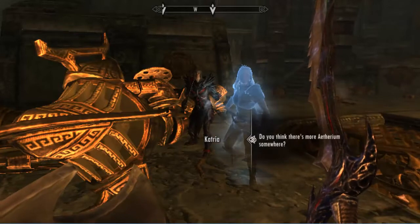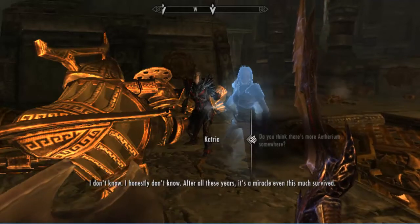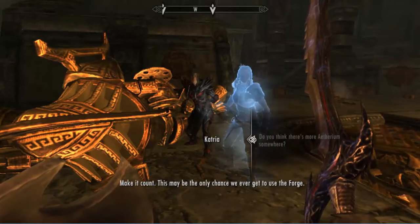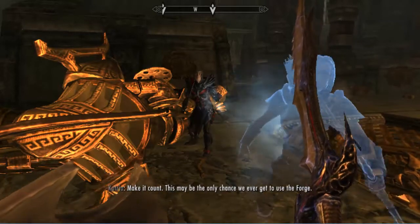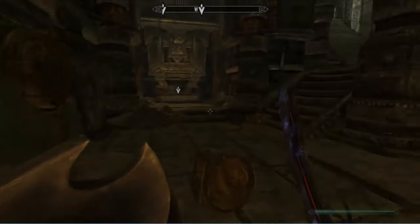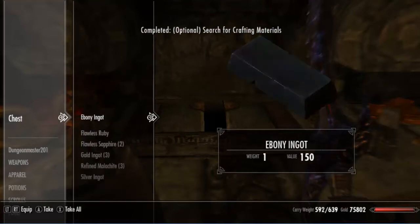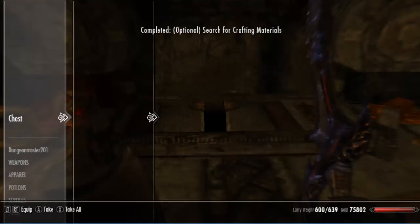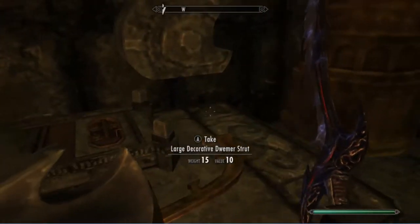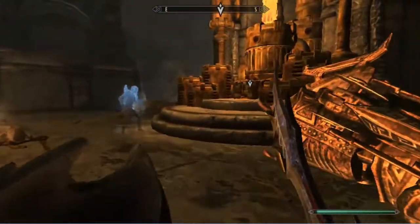Do you think there's more Aetherium? I honestly don't know. After all these years, it's a miracle even this much survived. Make it count — this may be the only chance we ever get to use the forge. Okay, let's come on over here. Ingots. Dwarven chord. Alright, let's go and forge us an item.